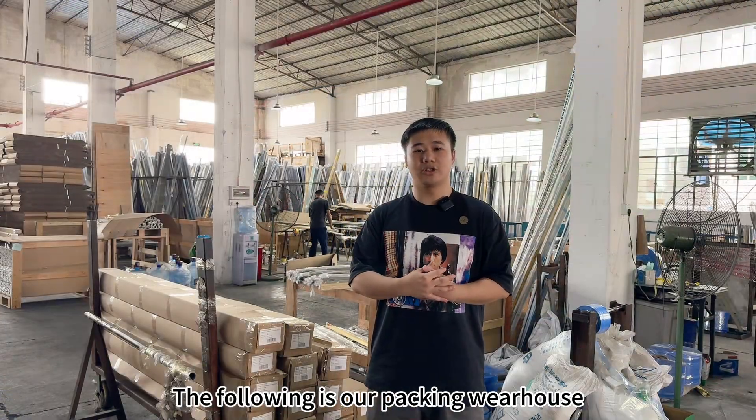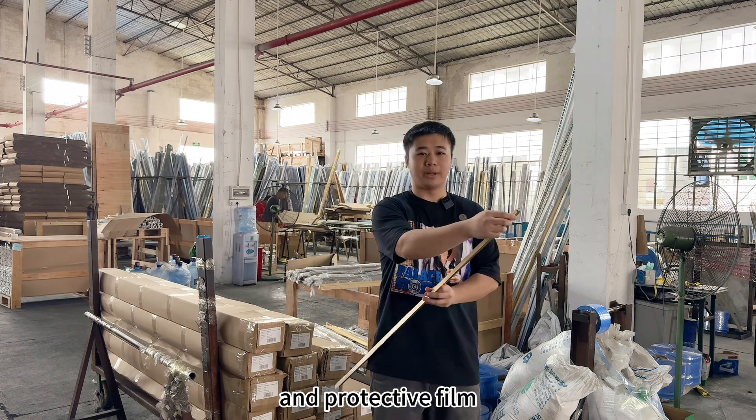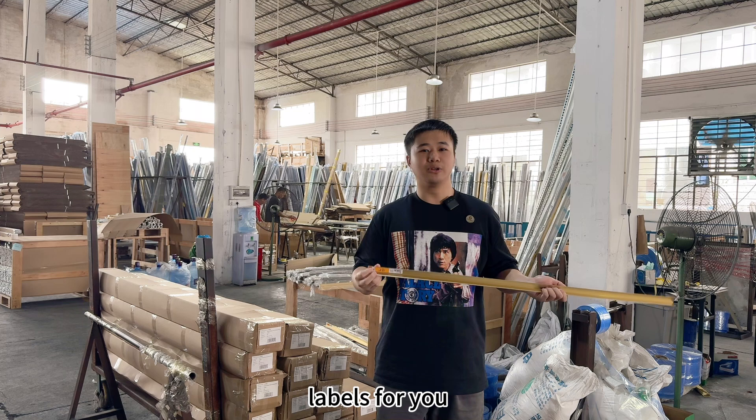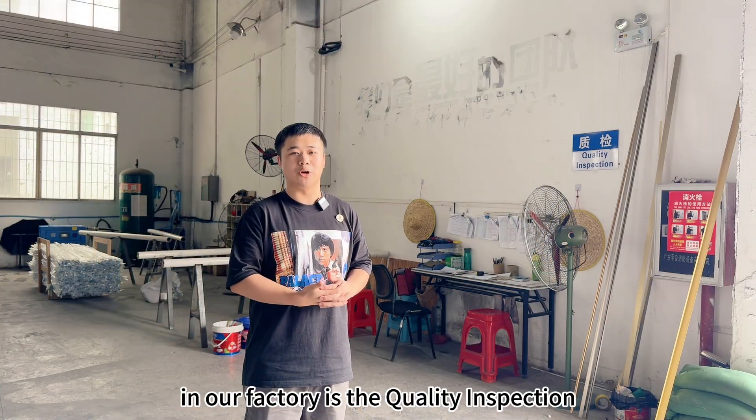The following is our packaging warehouse. We can customize the carton, shipping mark, protective film, and labels for you. Most importantly, the quality inspection department is the most critical department in our factory.